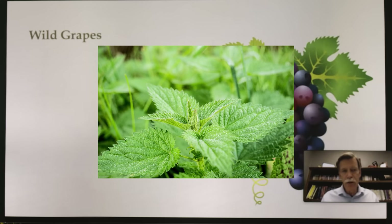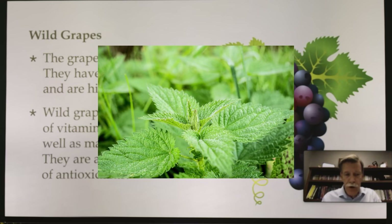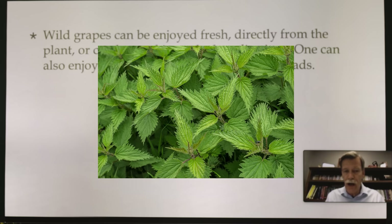Wild grapes — most of us know how to eat grapes. There are muscadines and all kinds of grapes that grow in the wild. Grapes can be eaten raw and have a sweet flavor high in sugars. Wild grapes are good sources of B1, B6, vitamin C, manganese, and potassium, and they're also an excellent source of antioxidants. Wild grapes can be enjoyed fresh directly from the plant, used in cooked applications, or enjoyed with other fruits in salads.